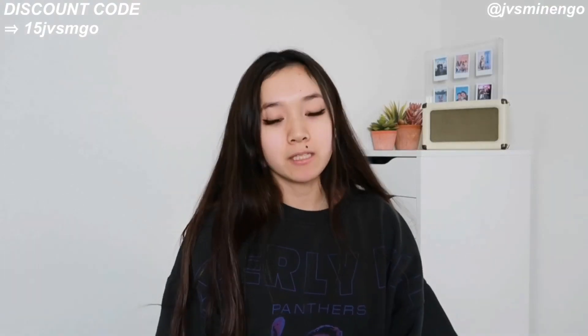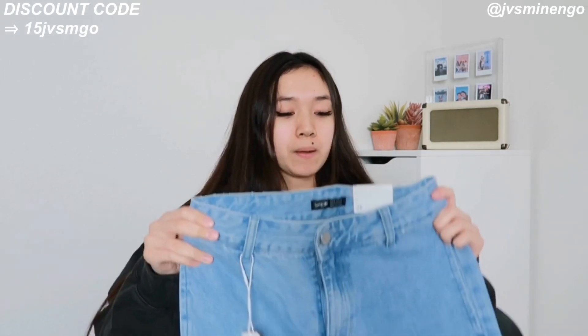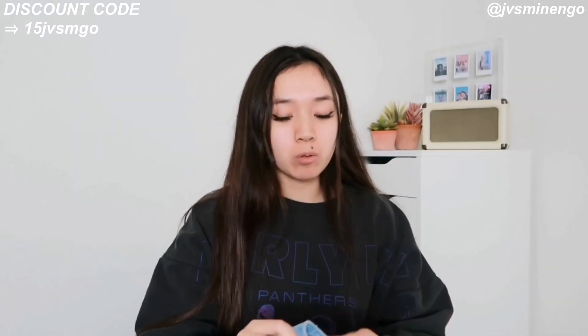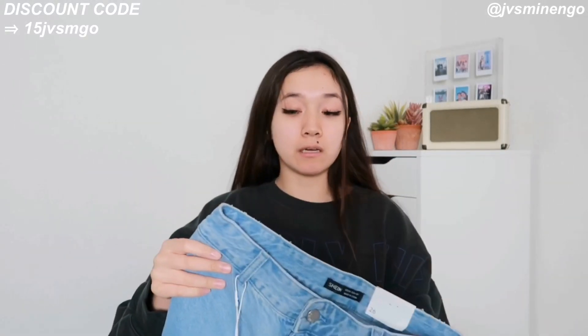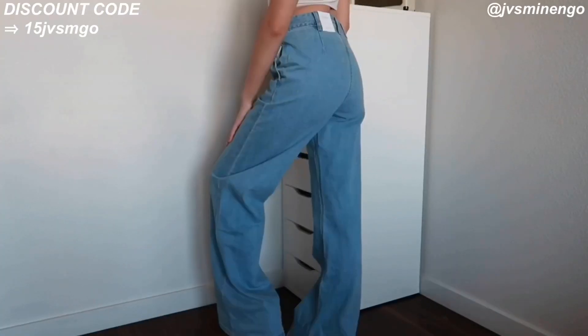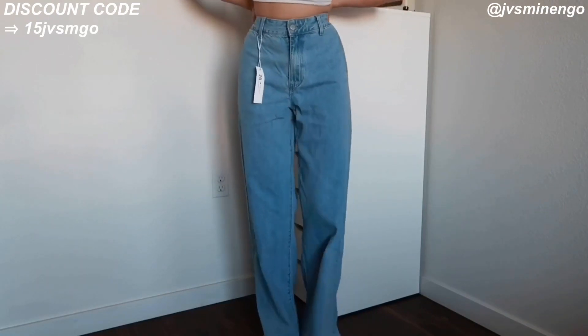The next thing is another really nice pair of jeans that are also too big on me. It's a light wash, super wide-leg, super baggy pair, but the smallest size available is a waist 26 and I'm a waist 25 so they're obviously going to be too big. I still think they're really nice — you guys should definitely check them out — but unfortunately they don't fit me so they'll be going on my Depop.